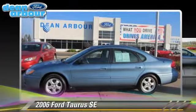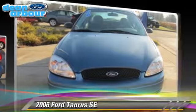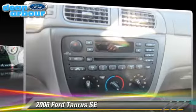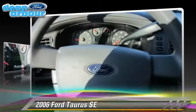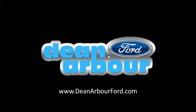Comfort and convenience features include power steering, power windows, and keyless entry. Give us a call to schedule your test drive today. Thank you.